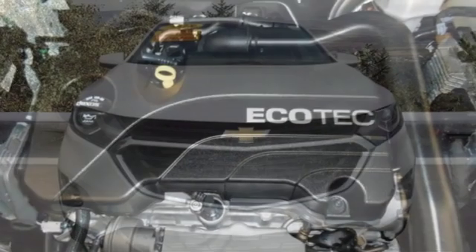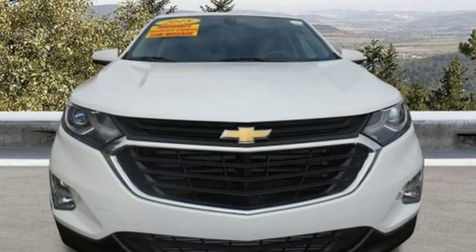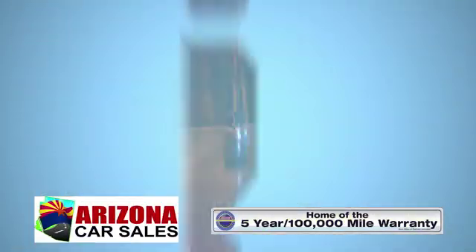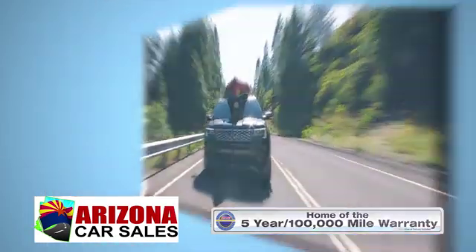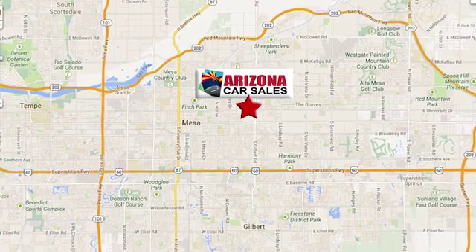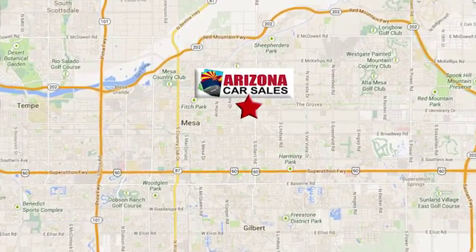Chevy, 100 years of icons. Stop in for a test drive and make it yours today. At Arizona Car Sales, you won't find a better vehicle for a better price. Conveniently located at 1648 East Main Street in Mesa, Arizona.